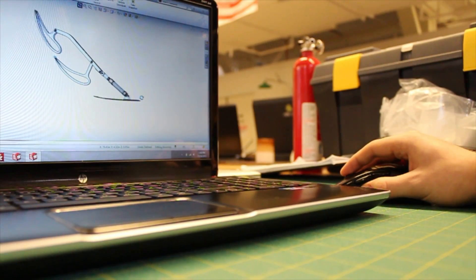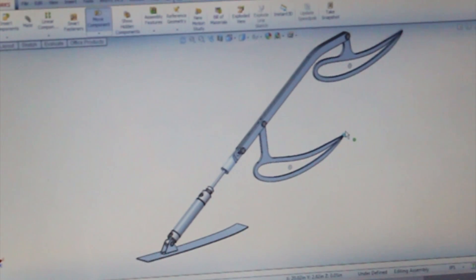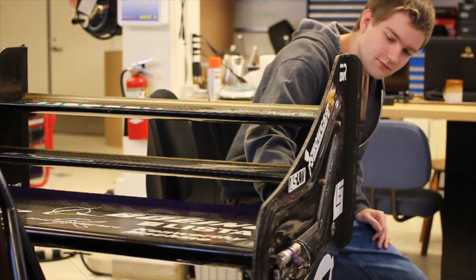I'm responsible for this year's design of the drag reduction system. The drag reduction system allows us to change the amount of drag created by the wings, which in turn reduces the load on the engine. It allows us to gain faster lap times.